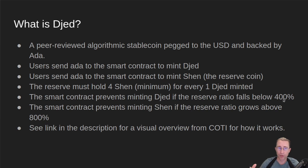On the other side, the smart contract prevents minting SHEN if the reserve ratio grows above 800%, which is too large. At that point it would be reducing the rewards that SHEN holders could get, so it kind of protects SHEN holders on that side.